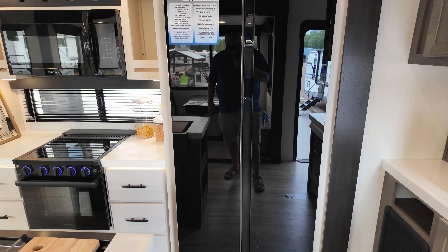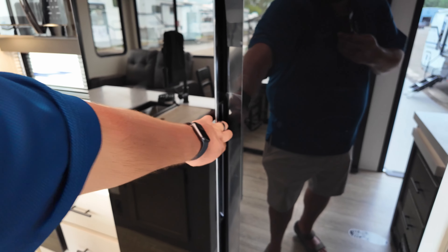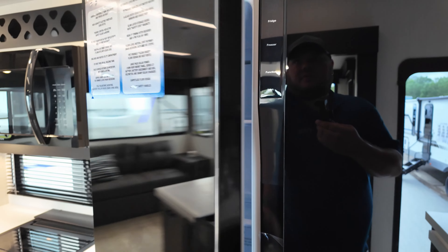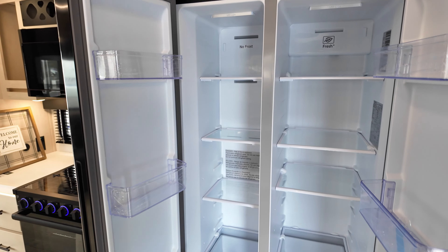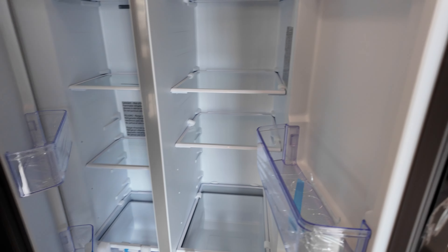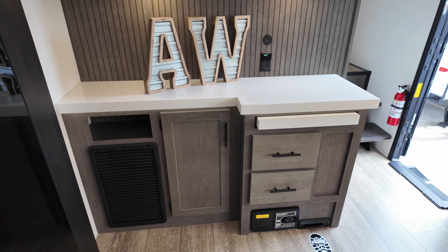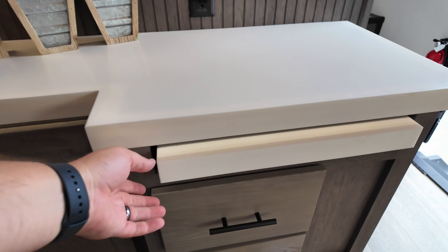Right here you have a 12-volt refrigerator, and it's going to be one of the big boys — a massive freezer space on the left side and refrigerator on the right. You also have your central road vac along with a place for the vacuum right there, including two extra drawers.